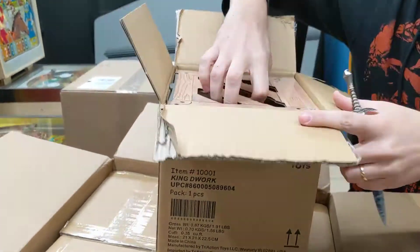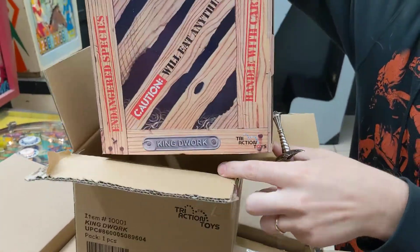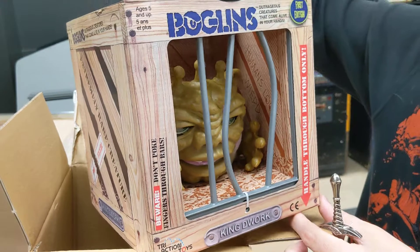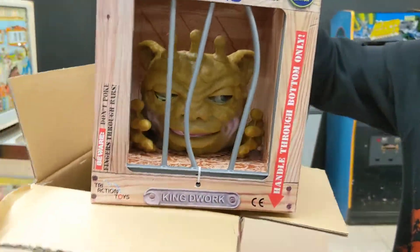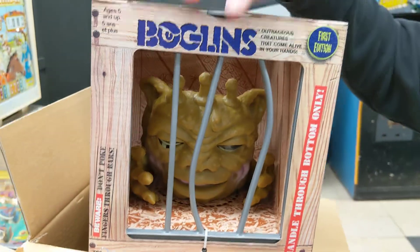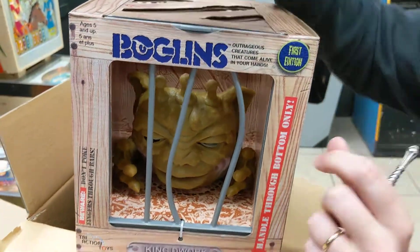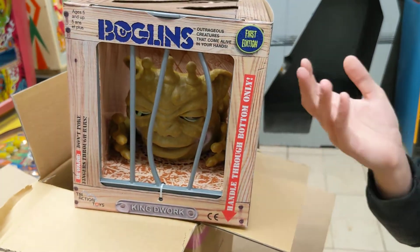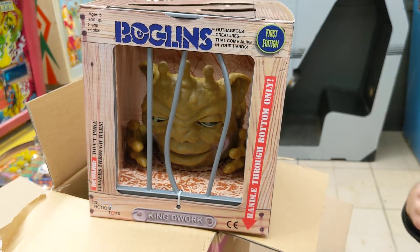Let's see what these bad guys look like. Just like the original Boglins. This is pretty awesome packaging. Their whole thing with the packaging is to reuse it, not throw it away — it's part of it. So once you cut this open, it acts as a cage that you can let them in and out of. At night you put them away so it doesn't cause trouble while you're sleeping.